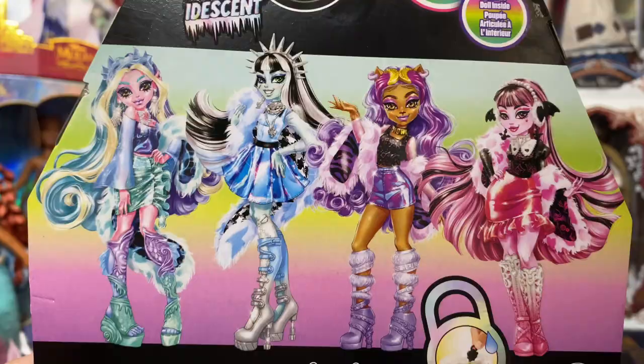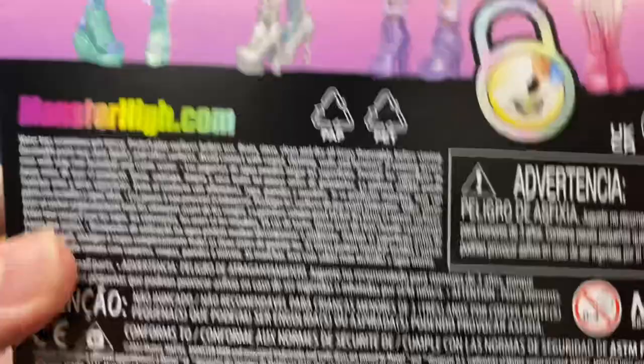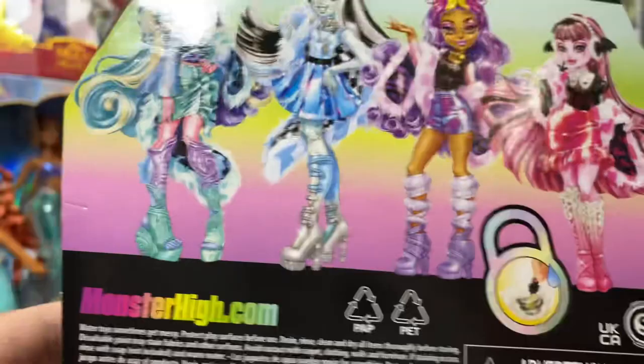If you want to pause and read it you certainly can — it doesn't say a whole lot. These are water-reveal, so you have to put the keys in water to reveal the color. Now I'm going to go ahead and get the locker open.